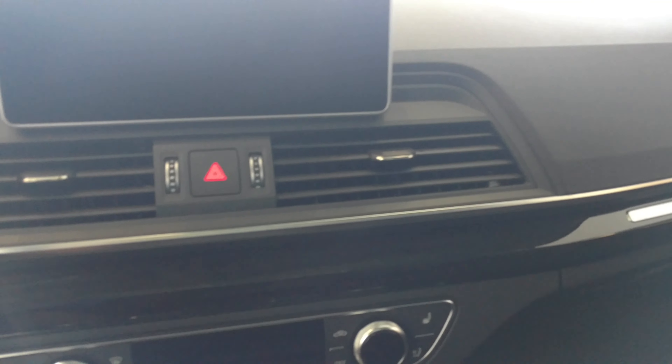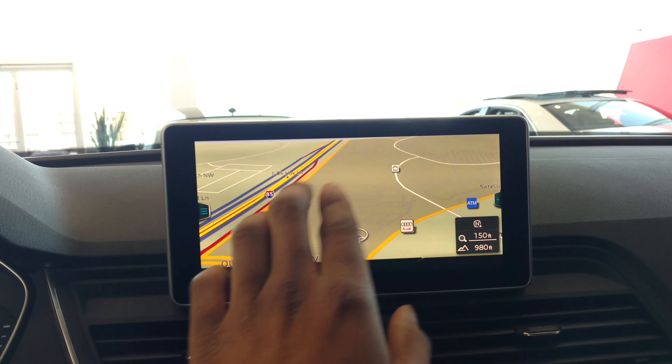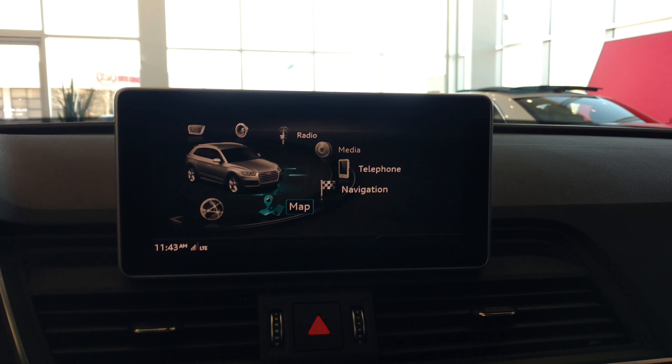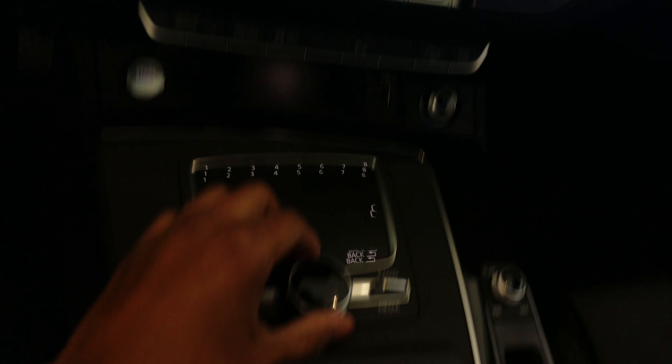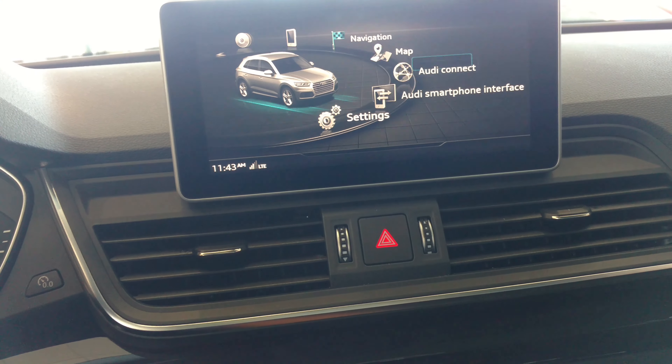Look at this screen. I think you can turn it on too. That's the screen — the entertainment system. You can show it from right here if you want navigation and other stuff.